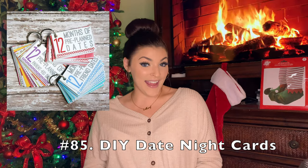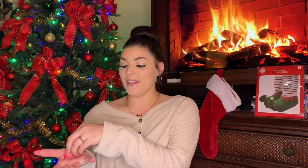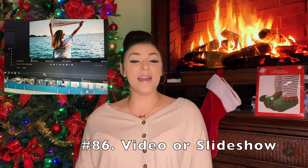Next is a date night coupon book if you have a boyfriend, girlfriend, husband, or wife. This is really cute — you can make it into a coupon book or make cards and put them in envelopes, write numbers on the cards, then put little numbers in a bowl so they could pick a random number and open that card for a different date night idea — like go roller skating and get ice cream, or go out to a nice fancy dinner. I think it's really thoughtful. Next would be maybe a video or slideshow you can make for them — that's just a really cute and heartwarming idea.